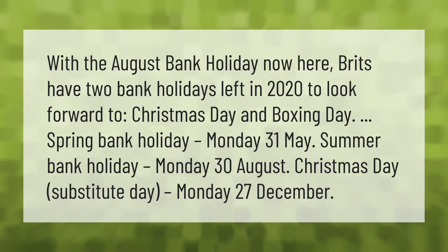With the August bank holiday now here, Brits have two bank holidays left in 2020 to look forward to: Christmas Day and Boxing Day. Spring bank holiday: Monday the 31st of May. Summer bank holiday: Monday the 30th of August. Christmas Day substitute day: Monday the 27th of December.